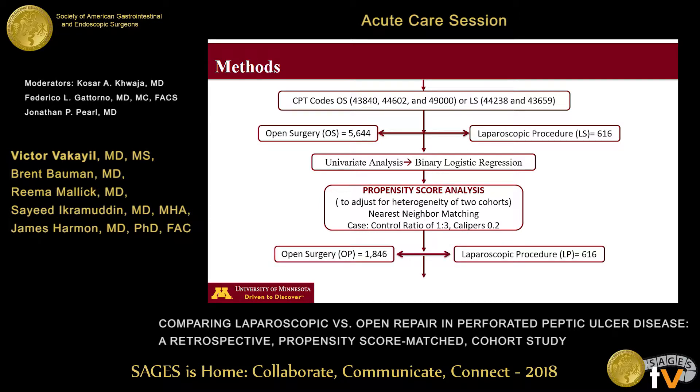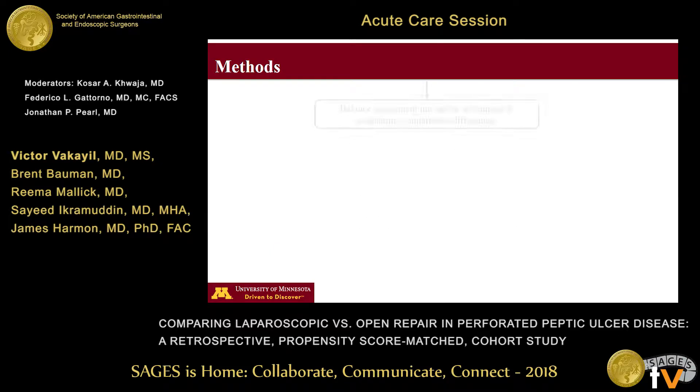After matching, we had a total sample size of 2,400 patients. We matched these patients on demographics, clinical comorbidities, and severity scores. After matching, we had 1,800 patients in the open group, and we matched 100% of patients in the laparoscopic group.